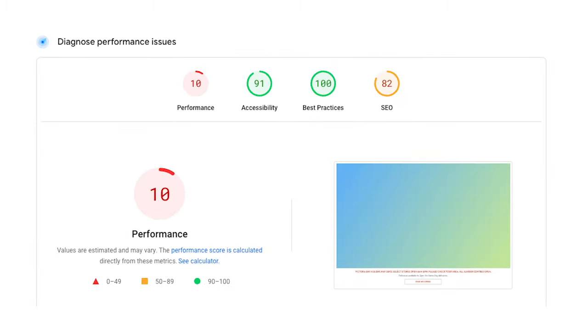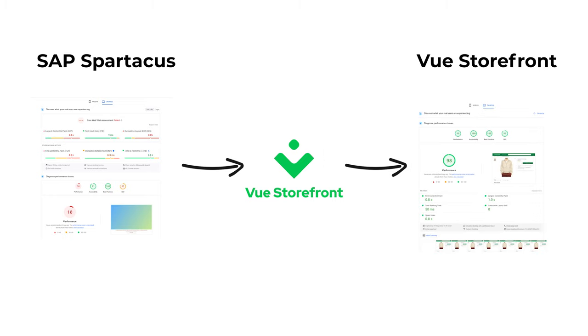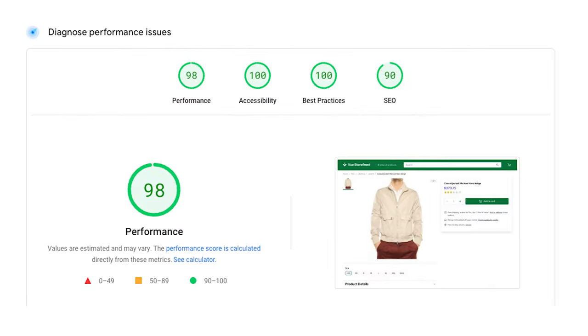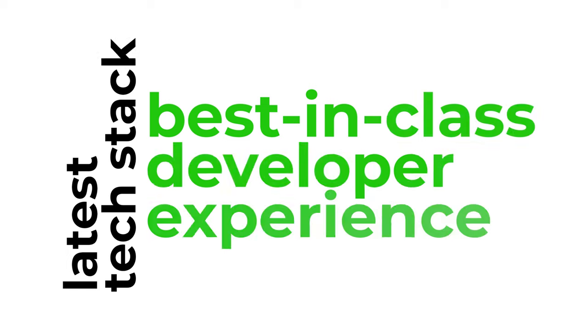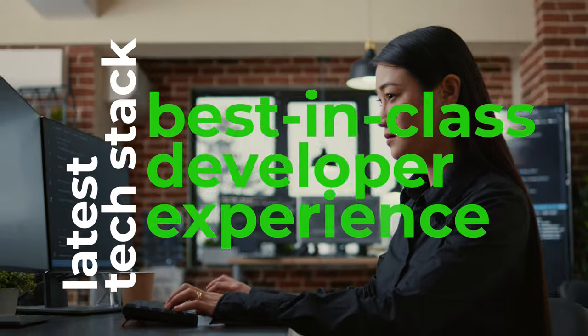Using the most modern and greatest technologies, we have been able to significantly enhance the performance of traditionally slow SAP storefronts, achieving impressive 95-plus page speed and Lighthouse performance scores. By leveraging the latest tech stack, we provide the best-in-class developer experience to your engineering team and solution integrators.